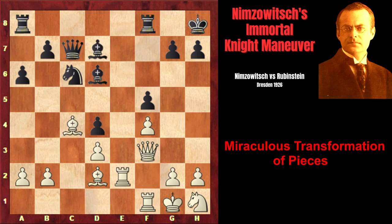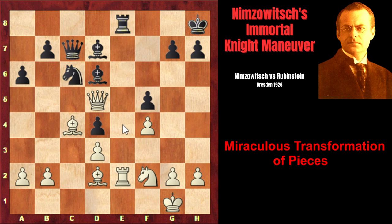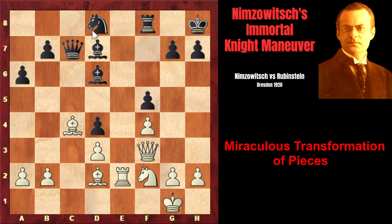Rubinstein plays Bd7, opening his rook's way to e1 in order to ease white's pressure on the e-file. Knight f2 — Nimzovich continues his knight maneuver. Rook e8, Rxe1, a pair of rooks are exchanged. It turns out that black cannot play rook e8 to exchange the second pair of rooks, because of very strong Qd5. Black cannot capture the rook because of Qg8 checkmate, and white is also threatening to capture on e8 himself, followed by Qg8 checkmate. That's why Rubinstein played knight d8 in order to defend the weak squares.